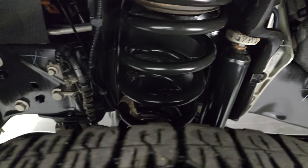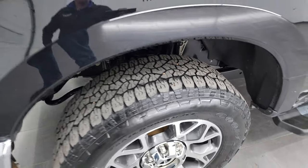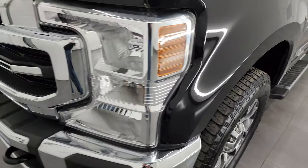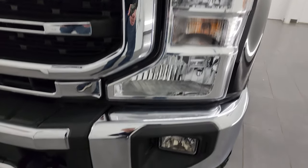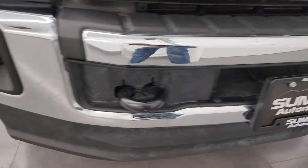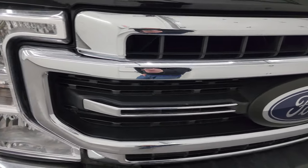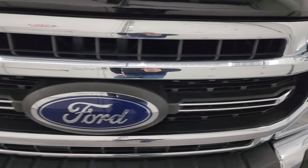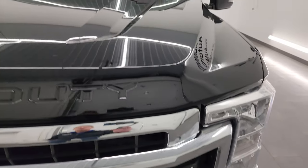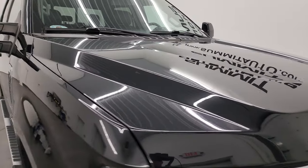The frame and underbody is exceptionally clean on this truck — very little to no corrosion. Headlight lenses are nice and clear, factory fog lights. Front bumper and lower valence have no major dents or dings and no cracks. Chrome-trimmed grille is in really nice shape, and the hood is in excellent condition as well — no dents or dings.